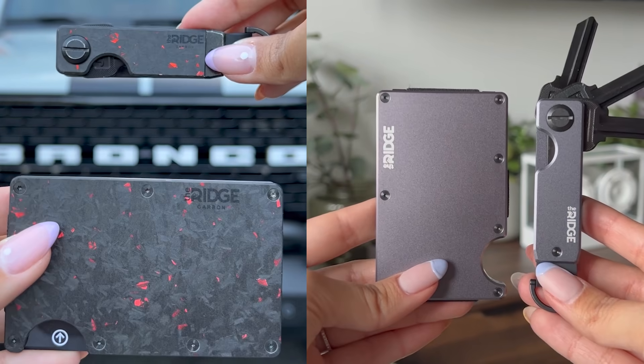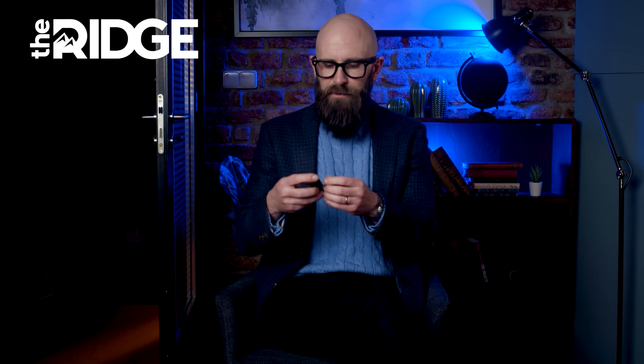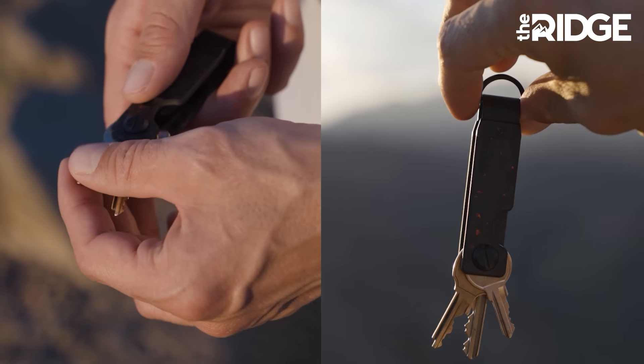There are over 30 colors and styles to choose from, including carbon fiber and burnt titanium — there's really a Ridge Wallet for everyone. Then there's the key case, a key organizer that works sort of like a little Swiss Army knife. It takes about five minutes to set up; you put your keys in, and then you're ready to go. These are my work keys: outside door, inside door top, inside door bottom, and the mailbox key.